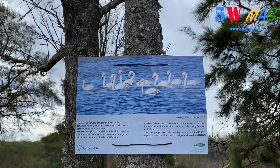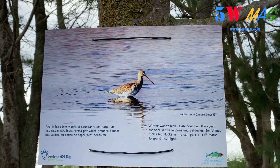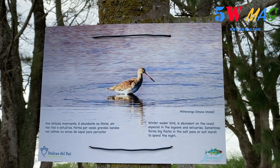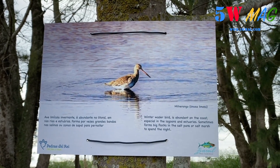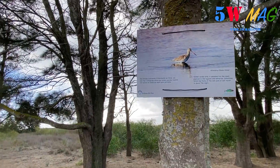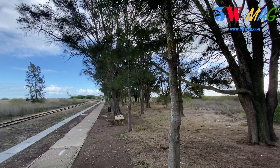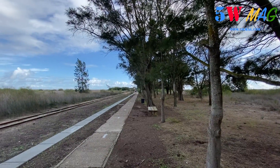Here are the species that you can find here in the Ria Formosa. All along the road, you can see what species are here — it's interesting for the culture and to know a little bit what there is here in the Ria Formosa in Algarve.